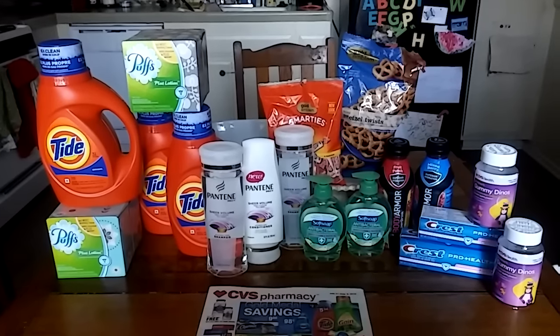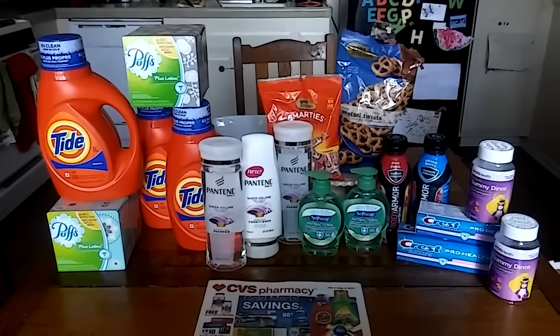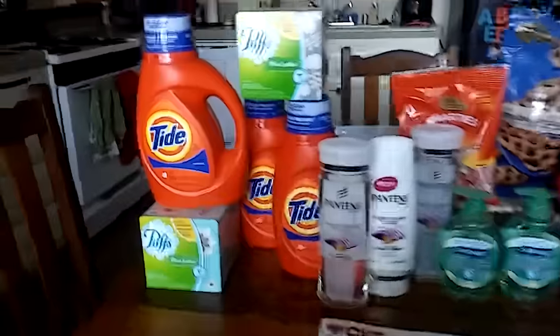Guys, welcome back. This is my CVS haul for the week of July 31st and let's just get straight to the deals. This is quick couponing.